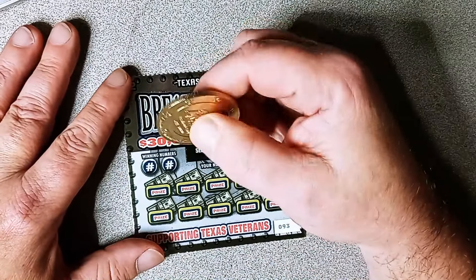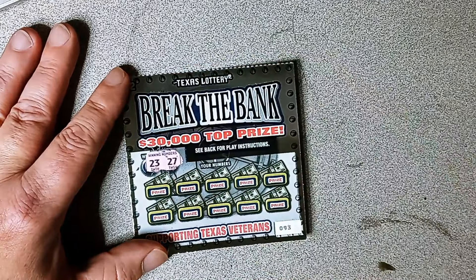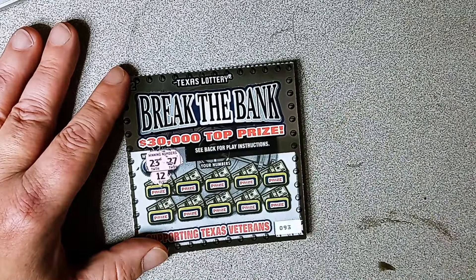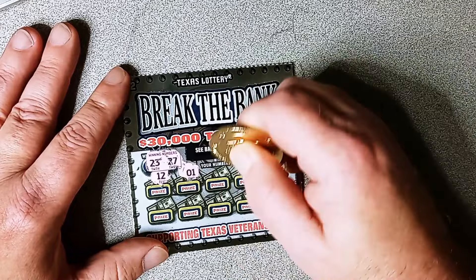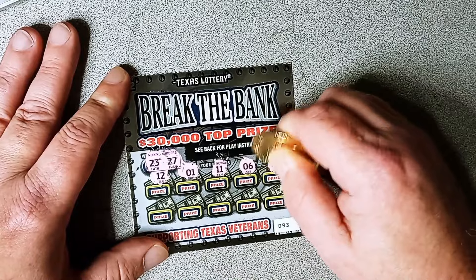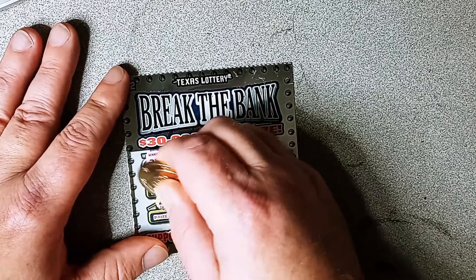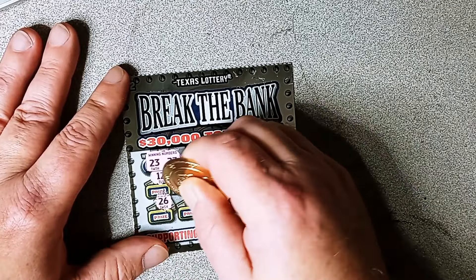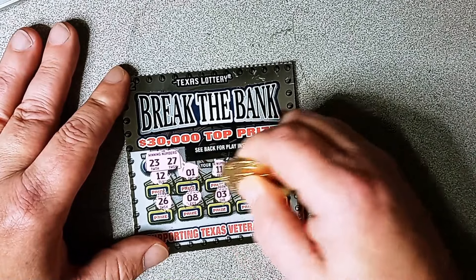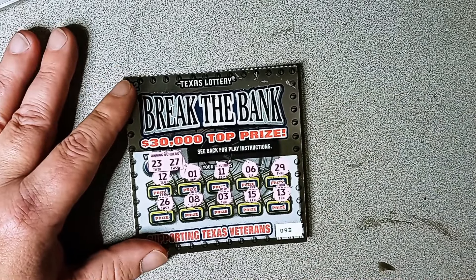We got this last Break the Banks to scratch off. Winning numbers are 23, 23, and 27. Numbers revealed: 12, 1, 11, 6, 29, 26, 8, 3, 15, and 13. Nothing on those either.